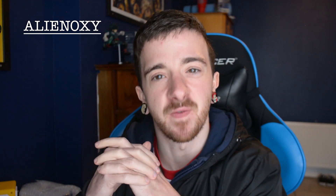What is up ladies and gentlemen, welcome to my channel. My name is Elian Oxy and today we're going to be talking about the PlayStation 5 reveal.